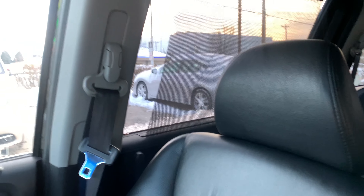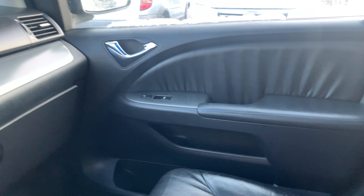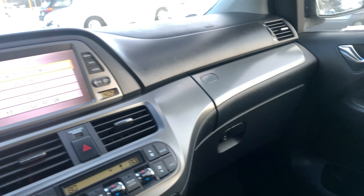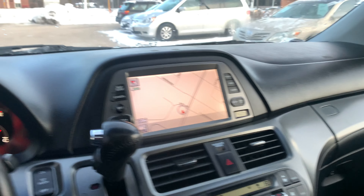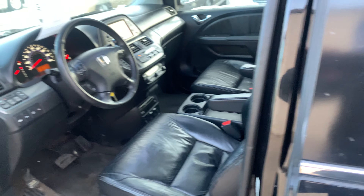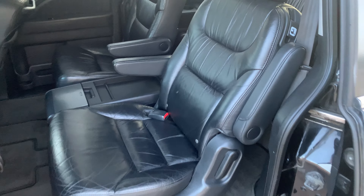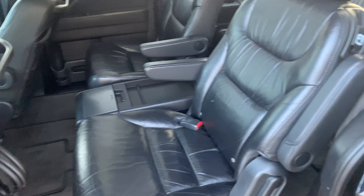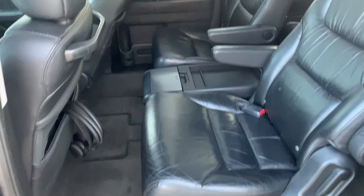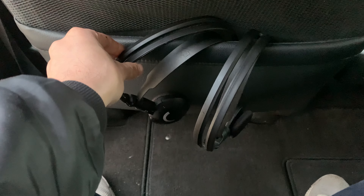The passenger seat is in very good condition as well as the passenger door. From here we'll climb into the rear seat of the vehicle. This vehicle does have captain's chairs in the second row, just to make those long drives all the more comfortable. We have headsets for the DVD system in the rear.